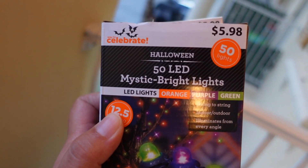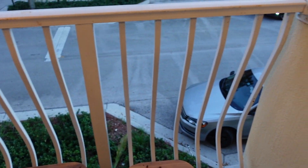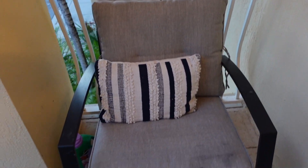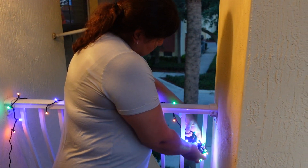Moving on to the balcony — I got these little mystic bright lights from Walmart. I had some cleaning to do here before I started decorating, but I thought it would look cool to do the railings with the lights, so I went ahead and did that.